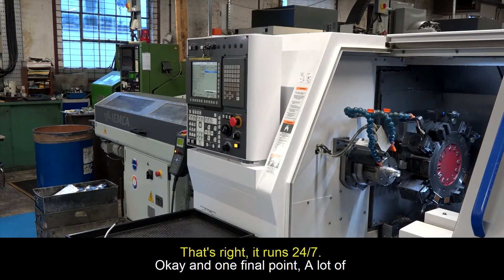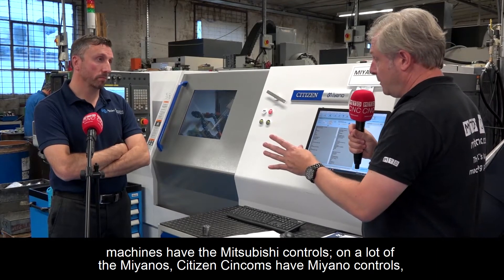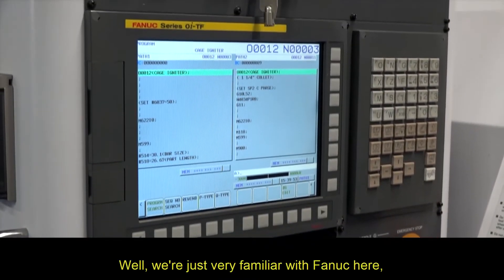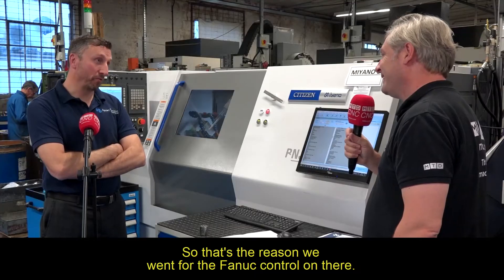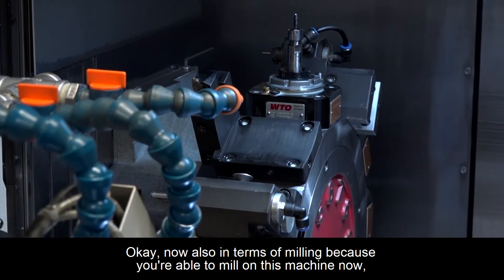And in terms of flexibility, you've got a bar loader so it runs 24/7. A lot of machines have Mitsubishi controls on them, and a lot of Miyanos — the Citizen Spincomms — have the Miyano controls, but you wanted Fanuc. Why is that? We're just very familiar with Fanuc here — that's what we've always used, so that's the reason we went for the Fanuc control.